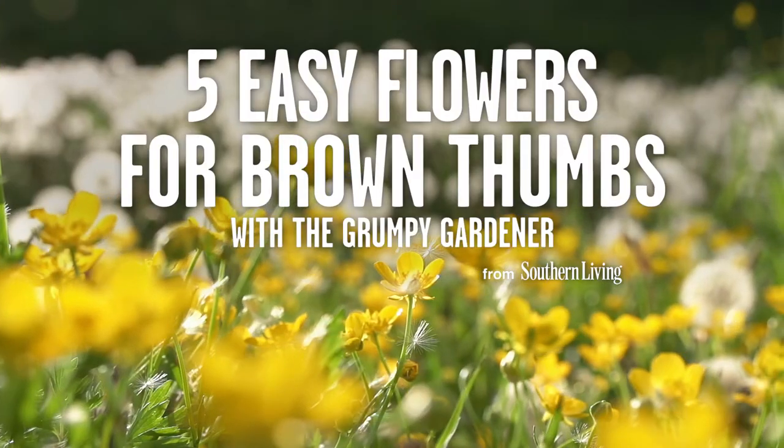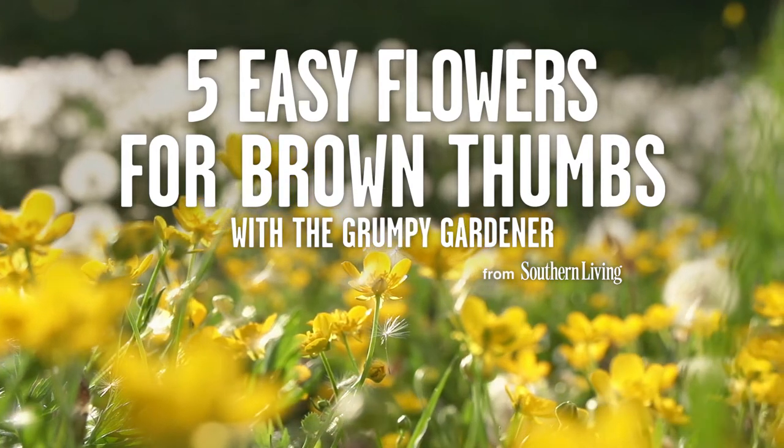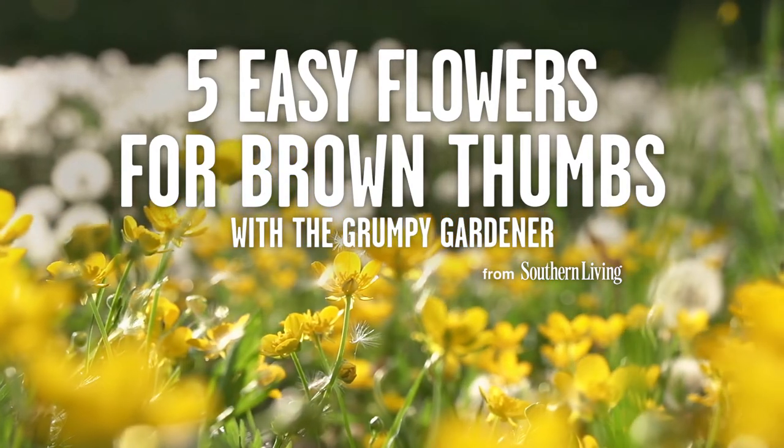Have you been outside lately? It's horrible out there — it's hot, it's humid. So you might be thinking, well I want the front of my garden, I want my house to be pretty, I want to have lots of flowers, but I'm not an expert. What flowers could I possibly plant right now that are gonna live and not embarrass me when they die in front of the neighbors? Well, I'm gonna give you five easy flowers that really like the summer heat.